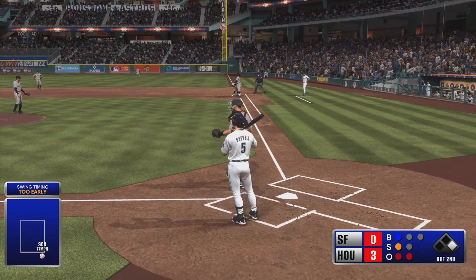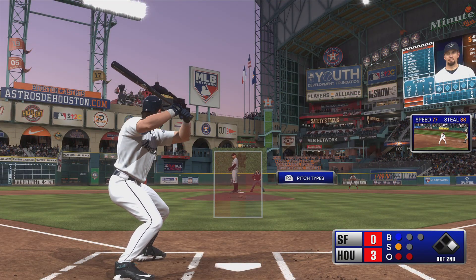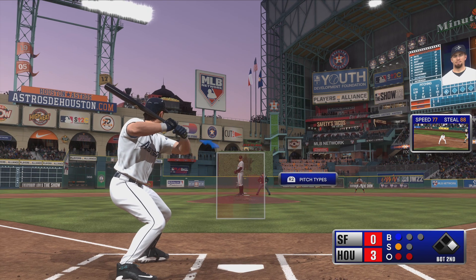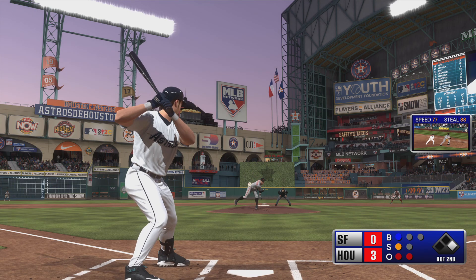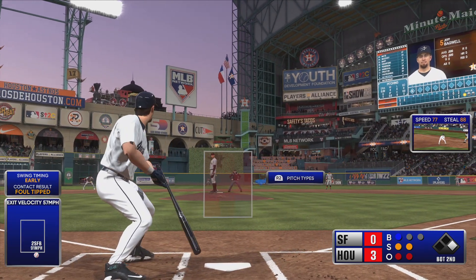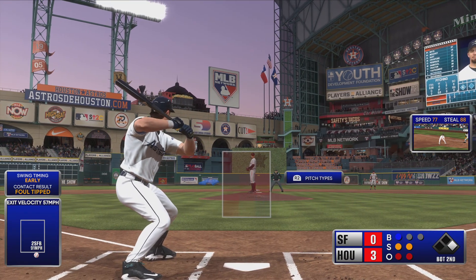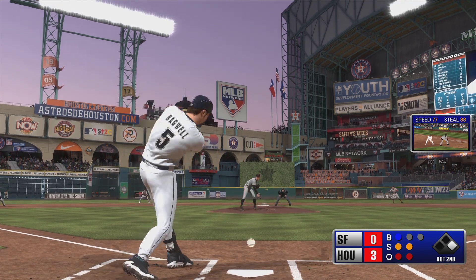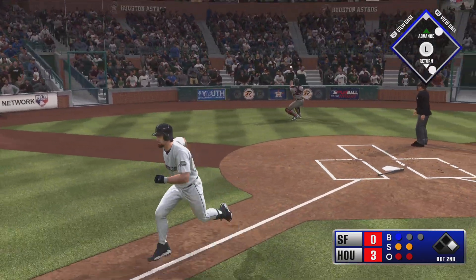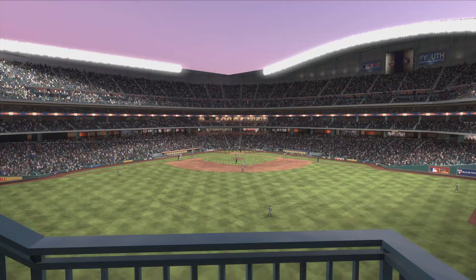Over to first and he's safe. Now Tuve, the runner at first with two gone. Swing and a miss — he chases that one in the dirt. The throw to first, Bagwell out on the play.